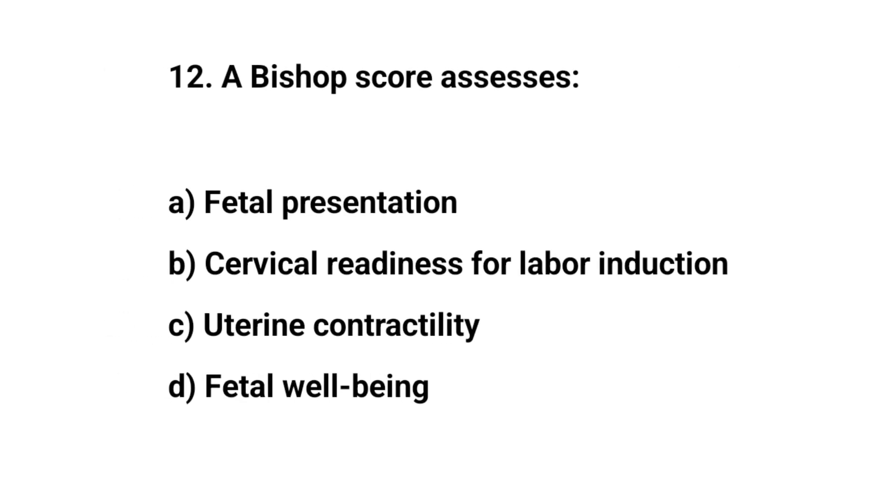Question number twelve. A Bishop score assesses? The right answer is D: Cervical readiness for labor induction.